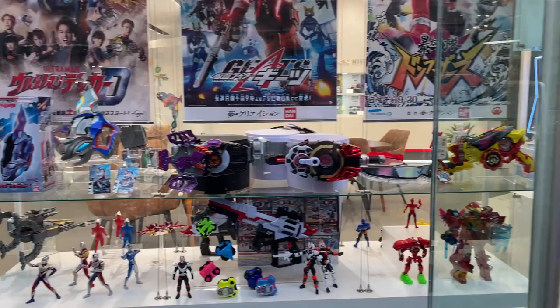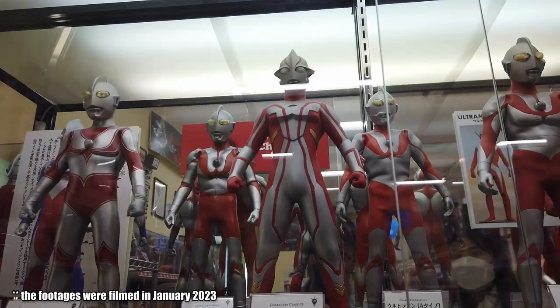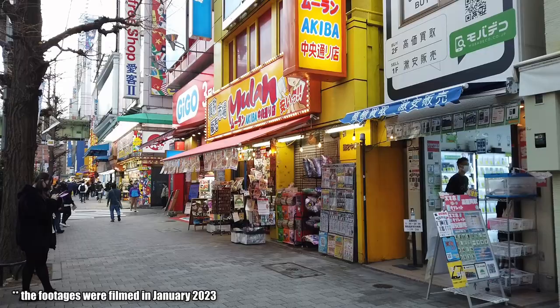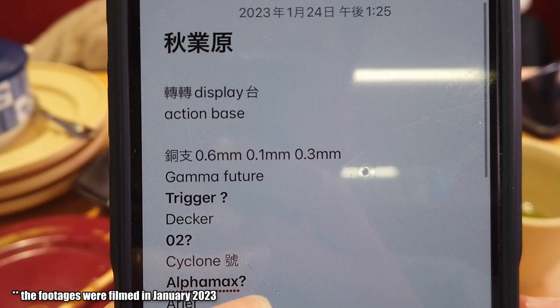Hello everyone, this is Mr. BC here. In this series, we will be taking you to Japan, specifically to Tokyo and Kyoto, to check out the newest update in 2023. We will especially look at toys for Kamen Rider, Ultraman, and Gundam series. This time we will be visiting Akihabara, a sacred place for all anime and hobby lovers.